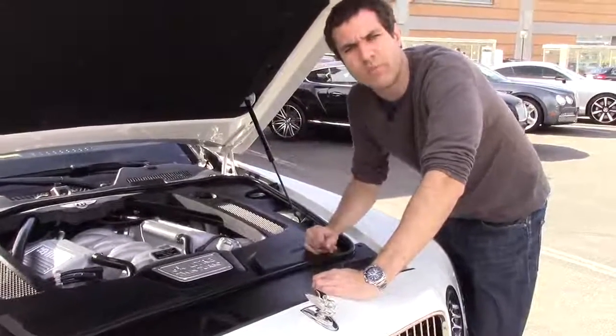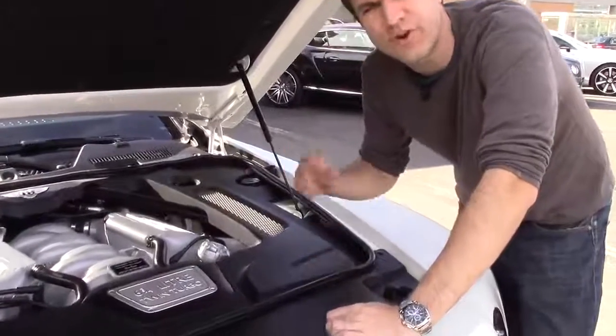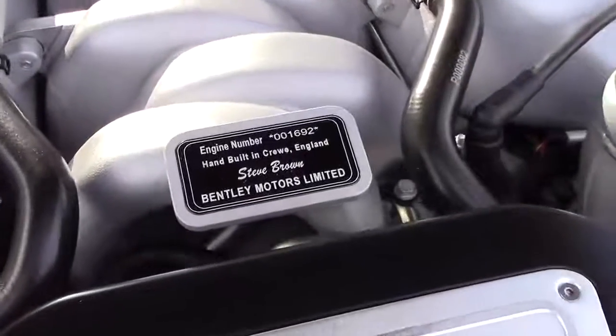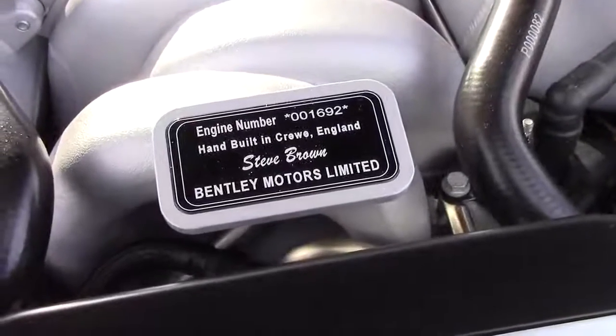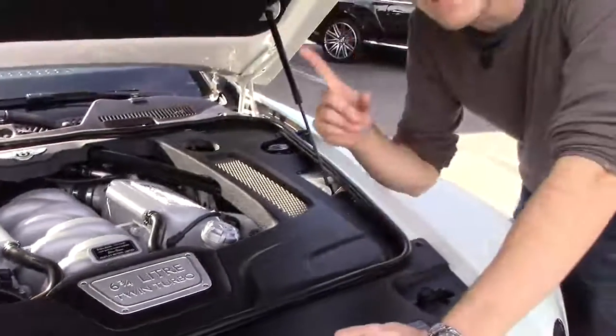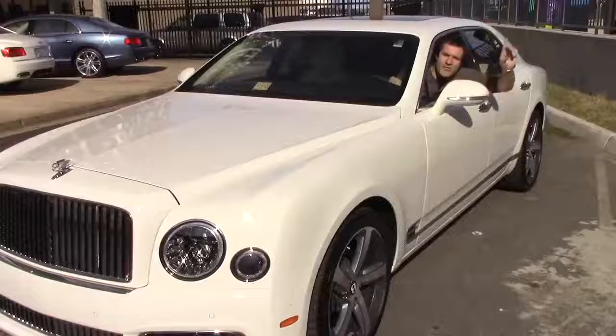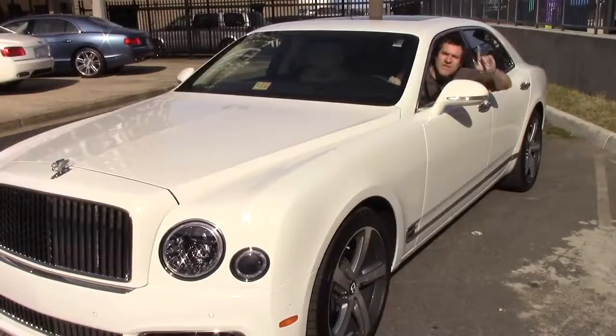Under the hood, things are pretty normal, except that the engine includes a little plaque showing the engine number, the production location, and the name of the person who built it — which is kind of weird, but I like it because it means we know who to blame if something goes wrong. Another cool Mulsanne detail: headlight washers.